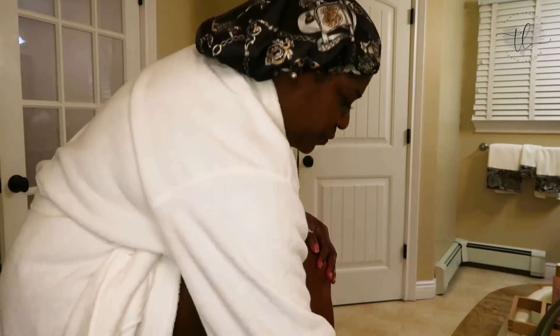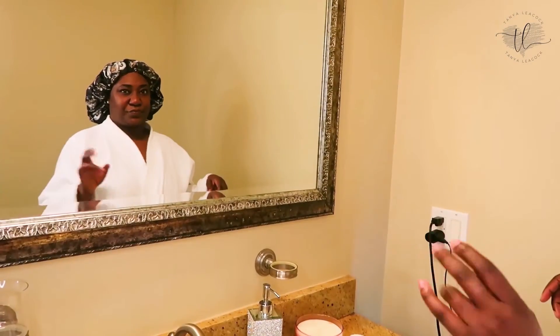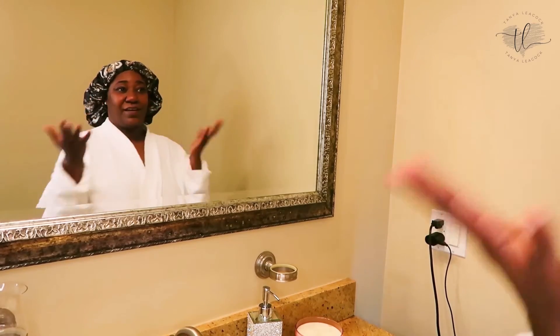I am just moisturizing and getting it together. I used to use Palmer's cocoa butter but that was not moisturizing enough — my skin gets really dry. So what I'll do is mix the baby oil gel with a carry lotion or any kind of body butter I have. Now you think I'm done — I'm not done! It's a self pamper day!